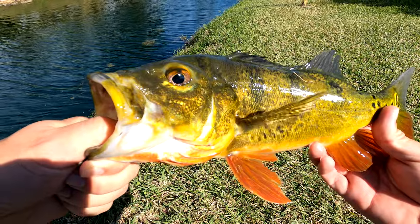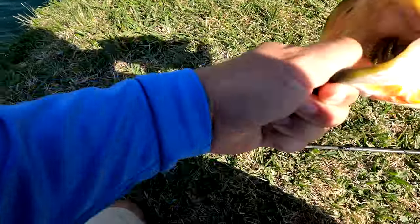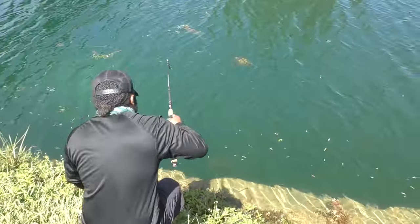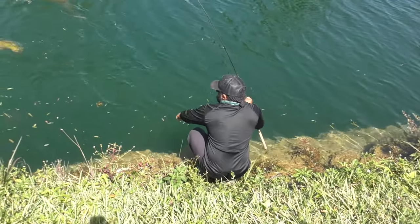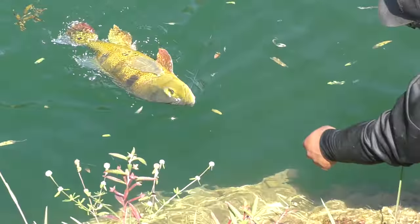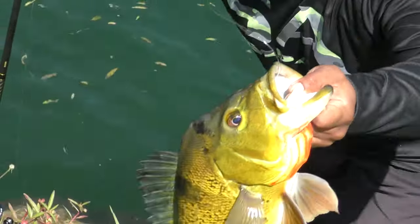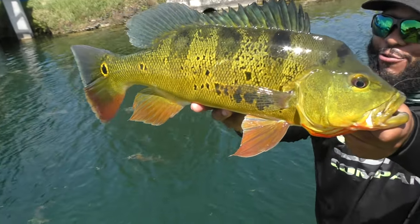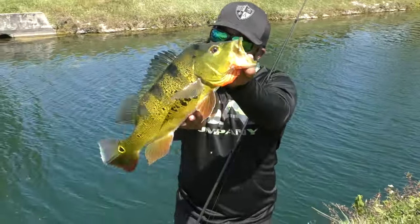Peacock bass, Miami style. This is winter fishing in Miami — it's like 70 degrees and I got long sleeves on. Still making little runs on you. Strong fighter, yeah man. Beautiful — check out this peacock bass. He crushed that bait. Out here in Miami, just doing some real fishing.